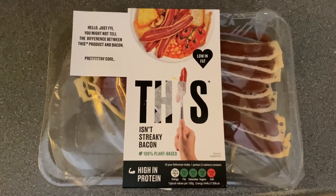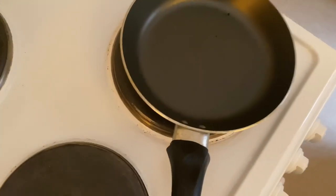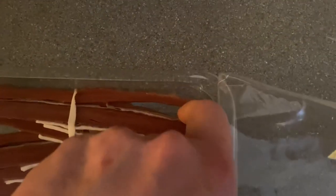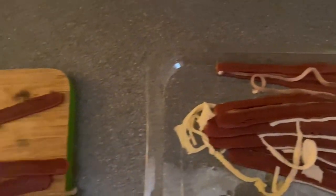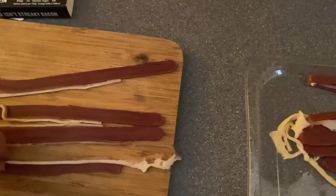So, the bacon - 'This Isn't Streaky Bacon' - is going into the pan. Got a little pan ready here. There it is in the packet. It's quite red looking, it's got some white stuff on it - it looks like it's got a bit of rind on it. They're very thin streaky rashers, very thin indeed. It's amazing the way it looks like streaky bacon. I've had the other 'This Isn't Bacon' chunky bits - that looked like anchovies and it was nice but just tasted smoky. But I want to try this.